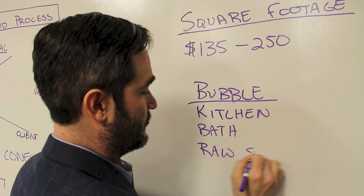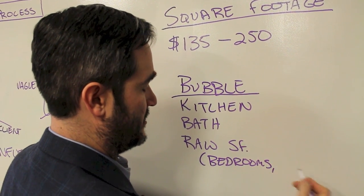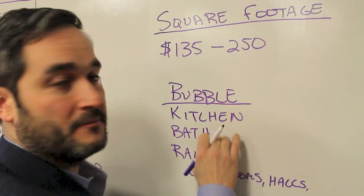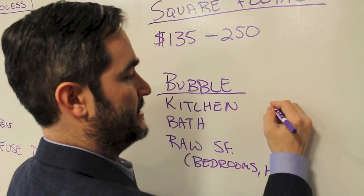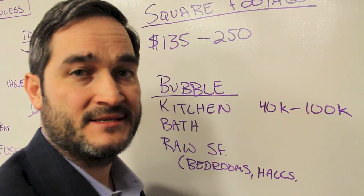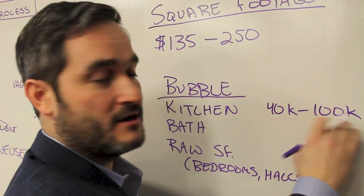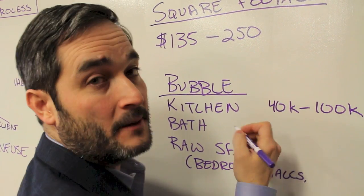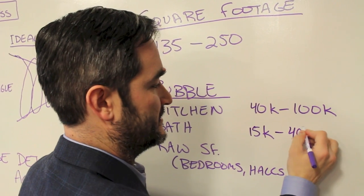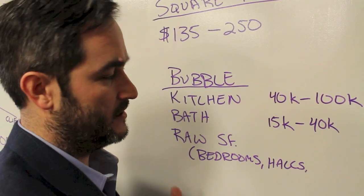The easiest bubbles to price are the kitchen and the bath. For a kitchen, I usually tell clients to budget between $40,000 and $100,000. A modest kitchen where all the cabinets need to be replaced can hover around the bottom of that range, but a good-sized kitchen with nicer cabinets can bump toward the top. For a bathroom, budget between $15,000 on the low end for a modest hall bath, up to $40,000 for a bigger bathroom with more fixtures.